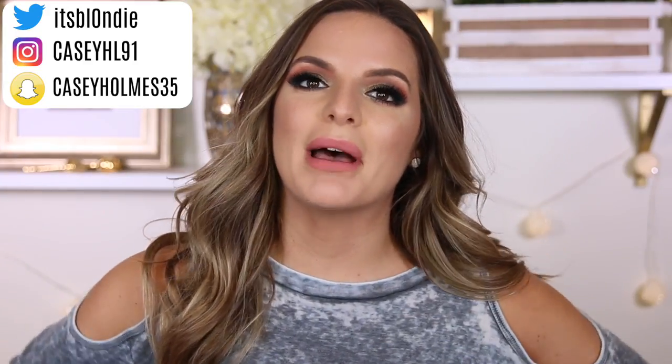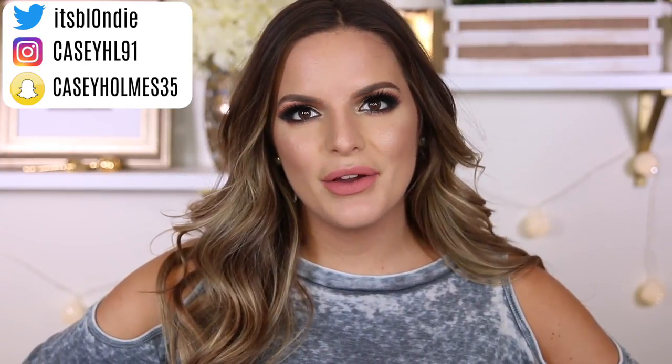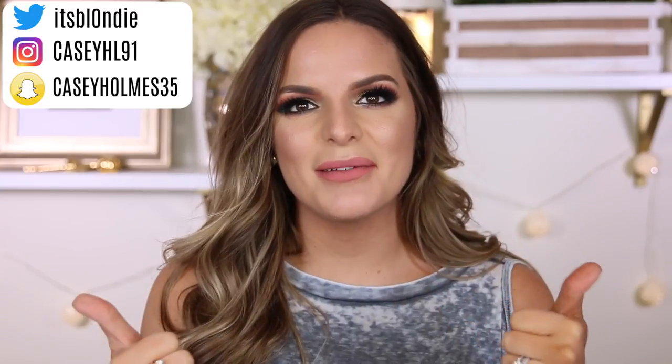I asked you guys on Twitter if you wanted to see this and a lot of you said yes. If you're not already subscribed, be sure to hit that subscribe button before you leave and let me know down below if you liked this declutter video. It's a little bit something different for my channel. Definitely give it a thumbs up if you like these types of videos.